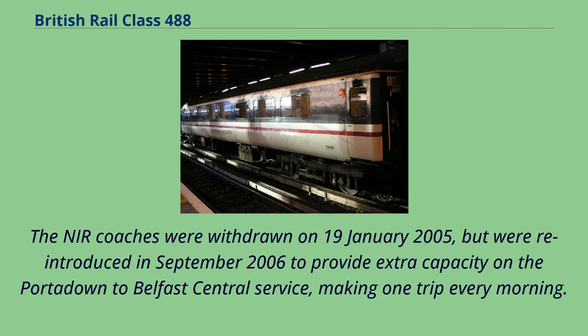The NIR coaches were withdrawn on January 19, 2005, but were re-introduced in September 2006 to provide extra capacity on the Portadown to Belfast Central service, making one trip every morning.